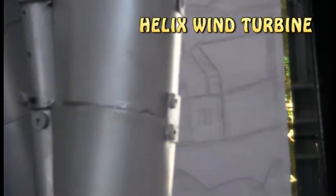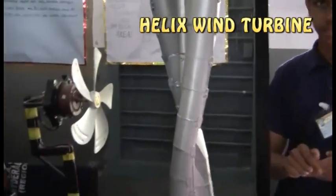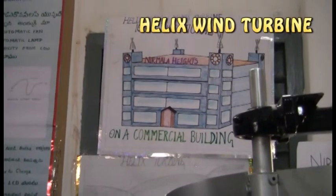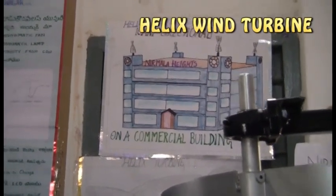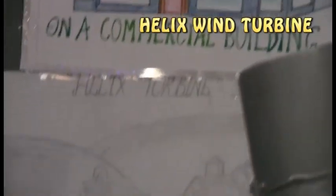A few examples of non-conventional sources are wind energy, solar energy, bio energy, and thermal energy. Inexpensive, reliable, and simple is the hallmark of the helix system, which makes it the best choice for commercial applications as well as residential use.